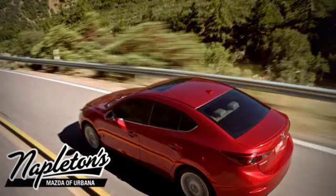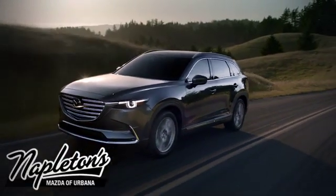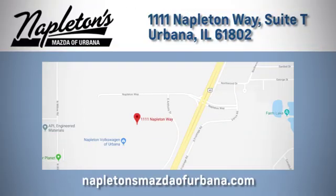Hurry in today for a test drive. From the time you come into our facility, you can see why Napleton's Mazda of Urbana is different from the competition. Call, click, or stop in today. We're located at 1111 Napleton Way in Urbana.